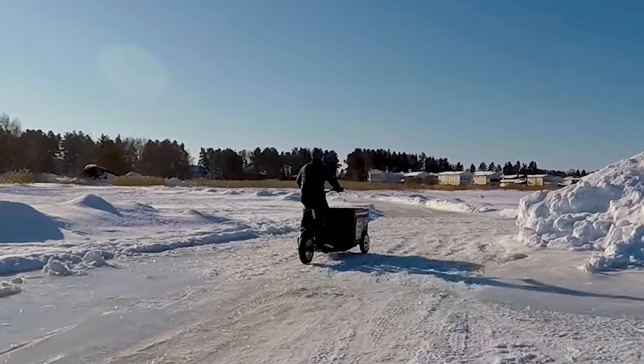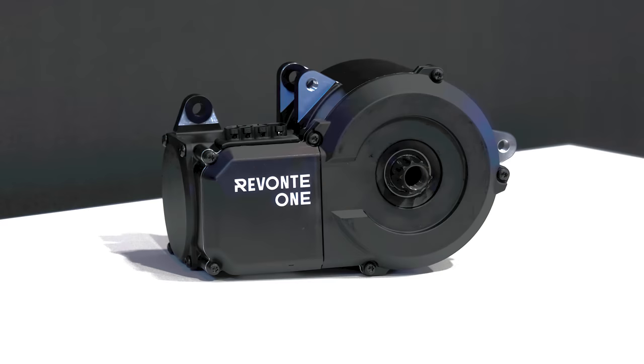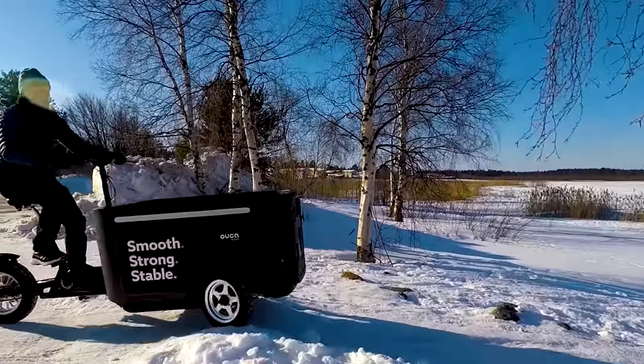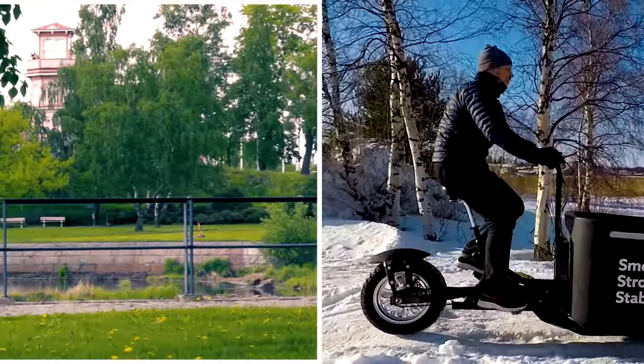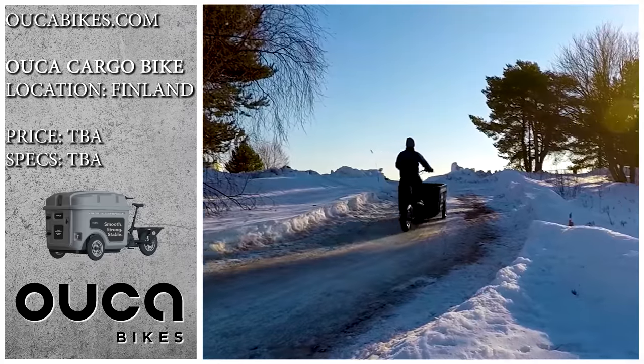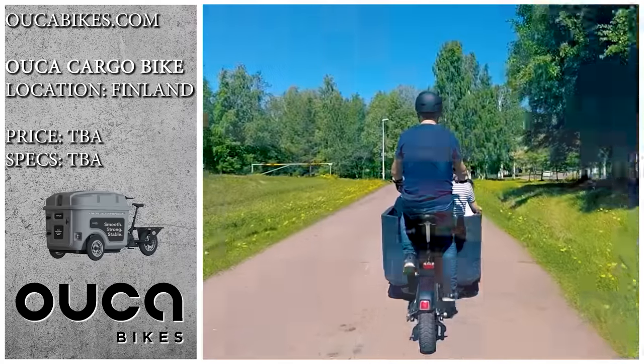We don't have too many details on what makes these niche trikes push around such loads, but we know that they're powered by Revonte electric drives. We'll have more information on the specs and prices after the Eurobike show later this month, which they will be attending. So if you're interested in picking up an Uka cargo trike for yourself, stay tuned.